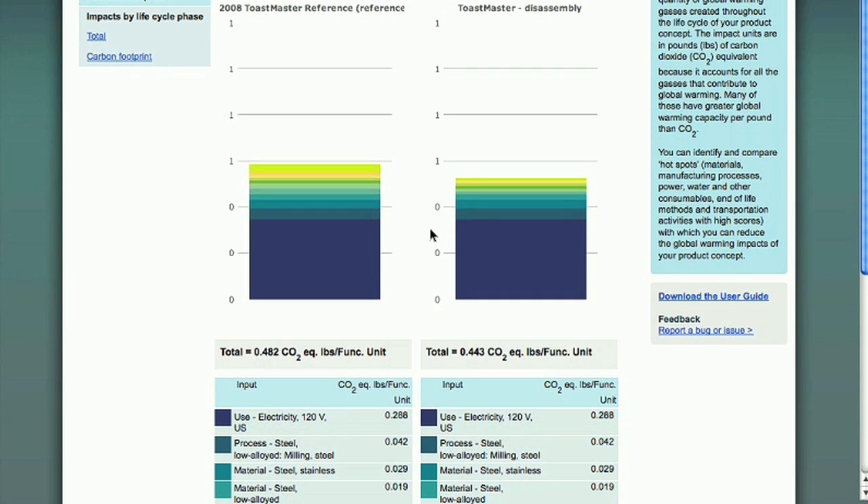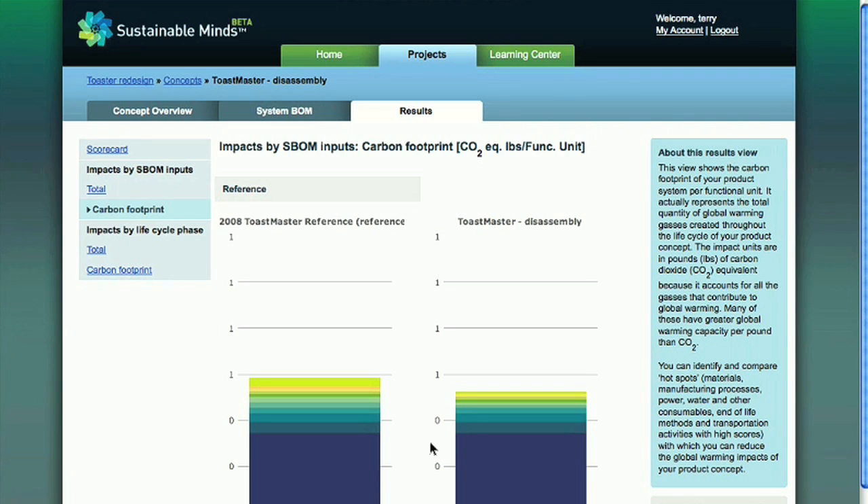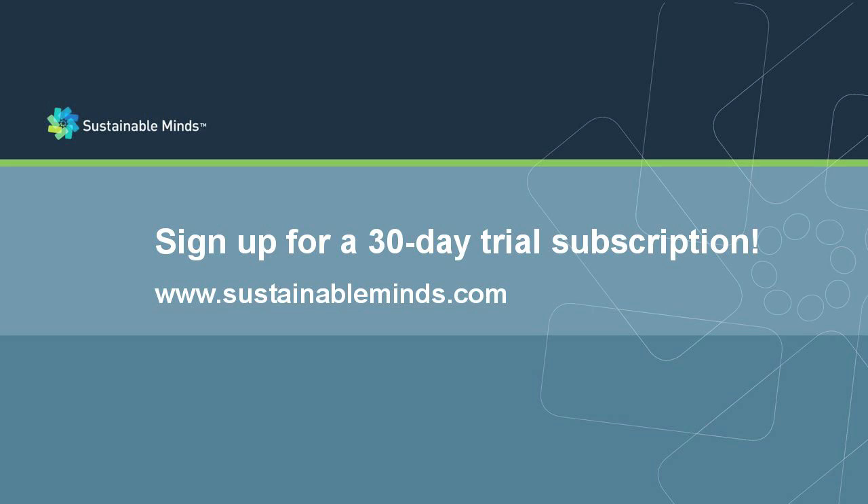When the design process ends is up to you. So go ahead — why not sign up today for your free 30-day trial account and start designing greener products right from the start? We look forward to you becoming part of the Sustainable Minds community. Have a great day!